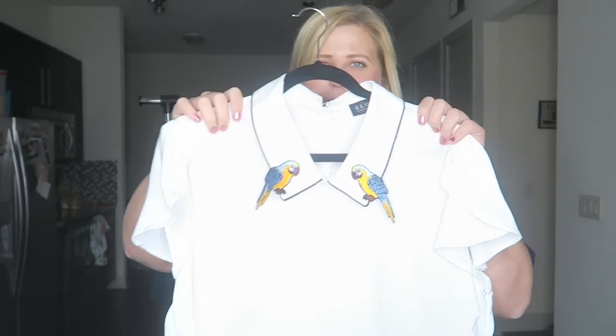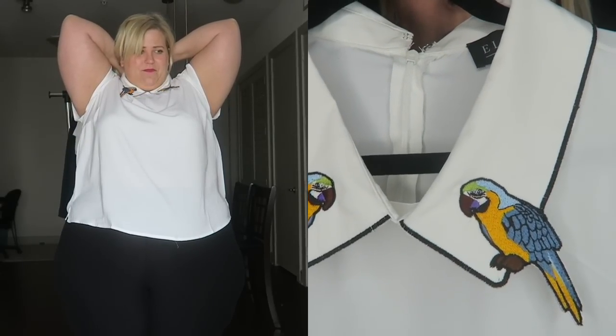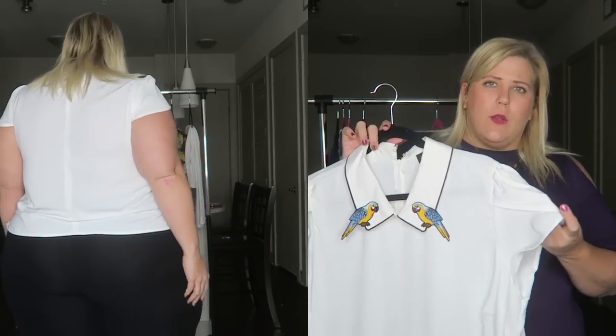Also from the Viola line is this parrot top. I feel like if I wore this to work and it was a slow day, I would just end up having the parrots talk to each other. This parrot top — Polly wants some fashion! I'm obsessed with this. I think this is a super fun, adorable way to have something a little bit different at work, to surprise people, and still be totally work-appropriate.